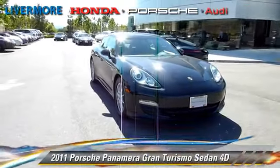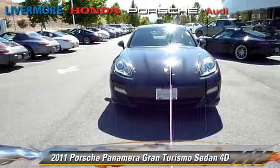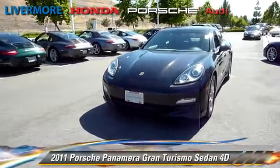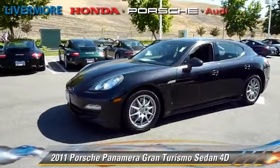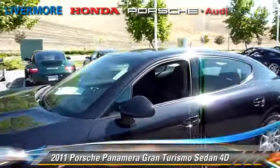Powered by a 3.6-liter V6 engine with an automatic transmission, this rear-wheel-drive sedan with fewer than 20,000 miles on the odometer gets up to 27 miles per gallon. This Porsche features premium wheels, traction control, and rear spoiler.